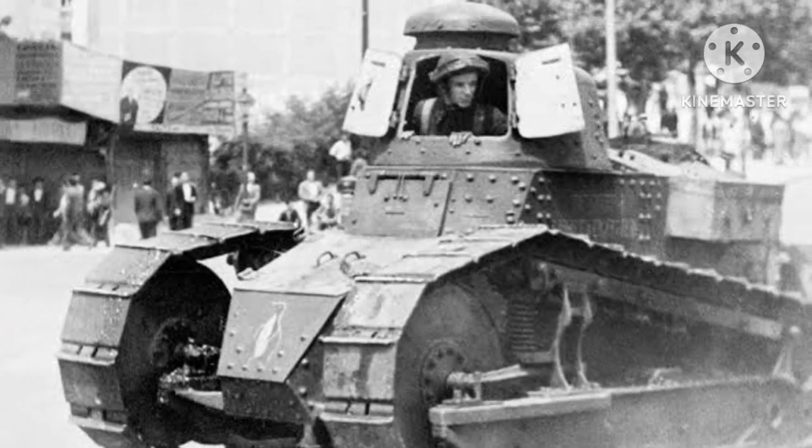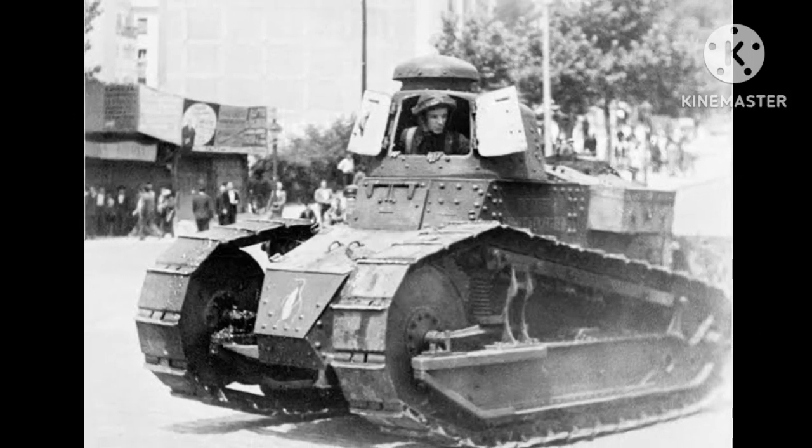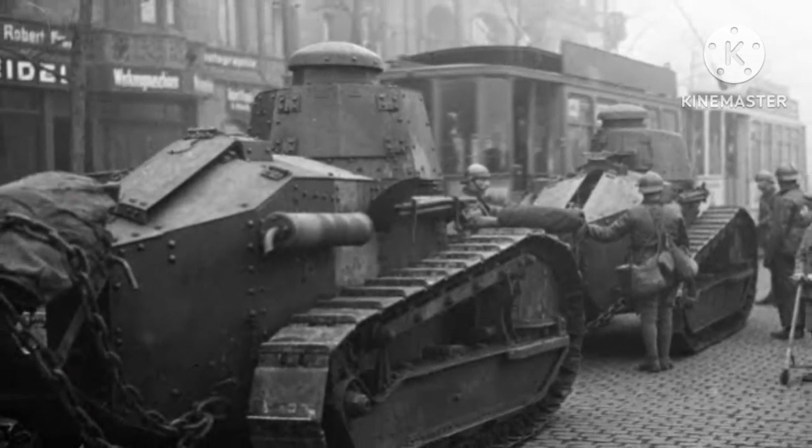The Saint-Chamon tank was developed by the Saint-Chamon company and was based on the Holt tractor, as well as the British Mark IV tank. It was heavily armored and had a top speed of 5 miles per hour. It was armed with a 75mm cannon and 6 machine guns.